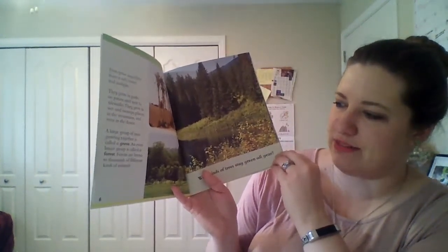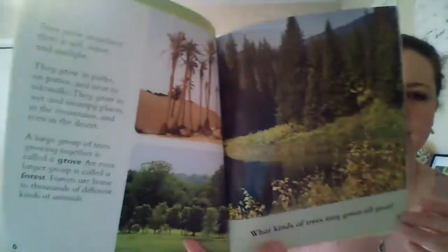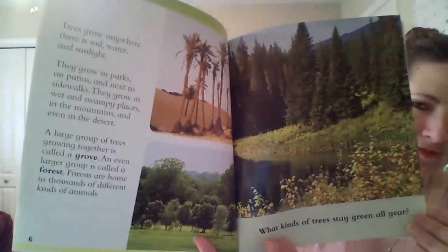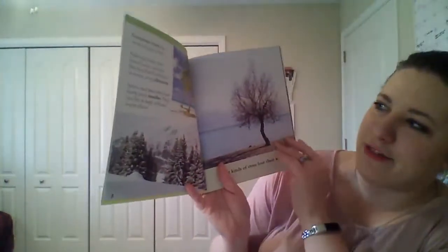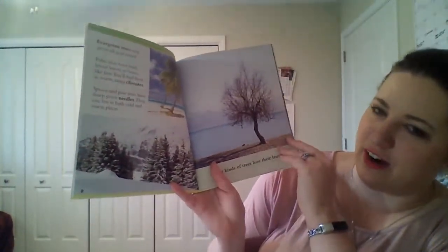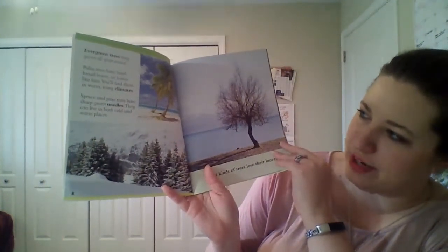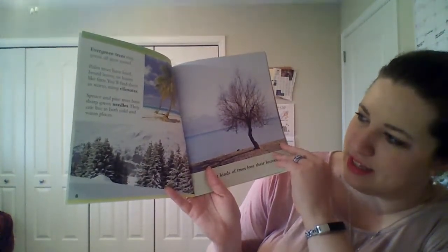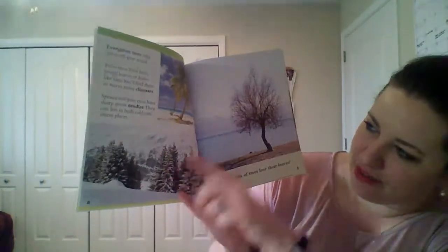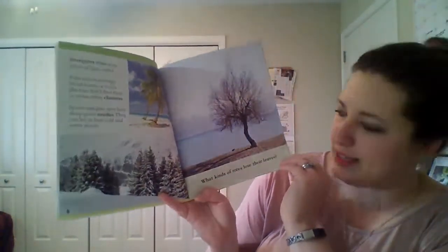Forests are home to thousands of different kinds of animals. What kinds of trees stay green all year? Evergreen trees stay green all year round. Palm trees have hard, broad leaves, or leaves like fans. You'll find them in warm, rainy climates. Spruce and pine trees have sharp green needles. They can live in both cold and warm places.